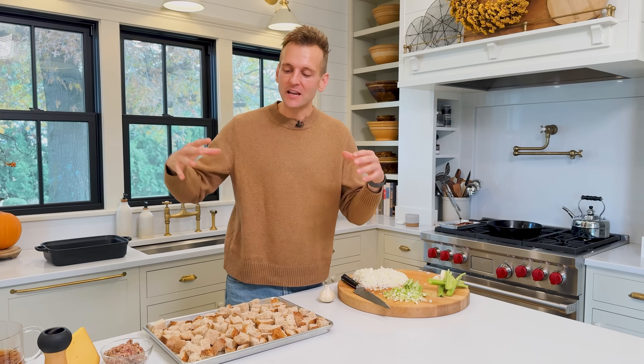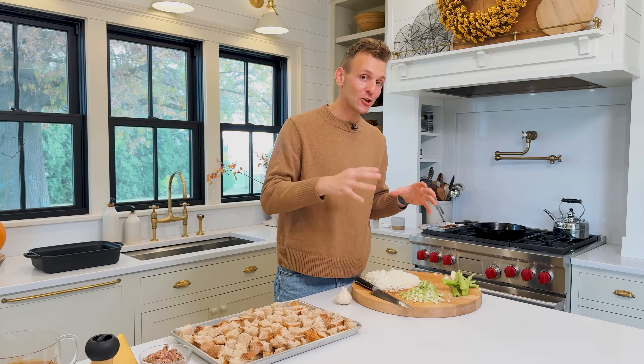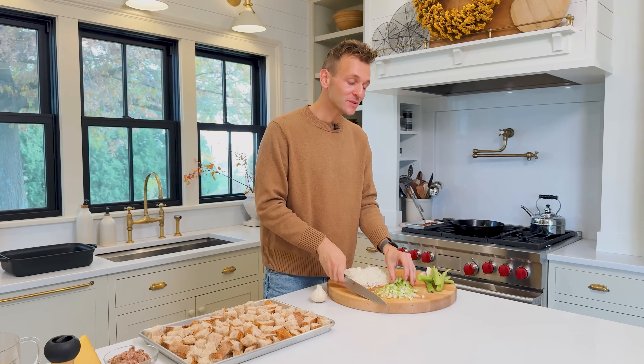If you're like me, you love Thanksgiving, and you love thinking of bringing all your wonderful family, your friends, your loved ones around, and making good food that's going to nourish them, comfort them, and really just enjoy the season. And that's what this stuffing is really doing.